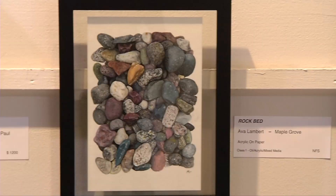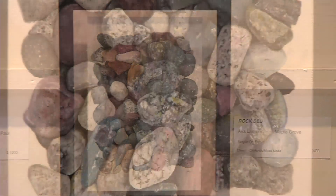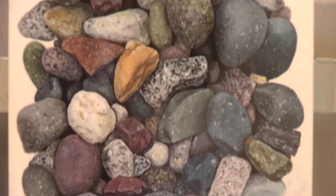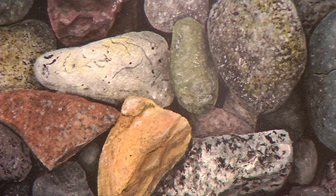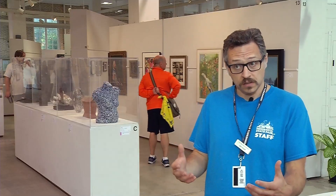Ava Lambert from Maple Grove used acrylic on paper to create Rock Bed, which you would swear was a photograph, or maybe even actual rocks arranged under glass. We have a people's choice going on as well during the fair.